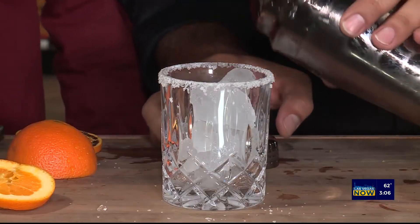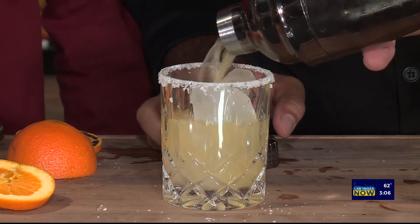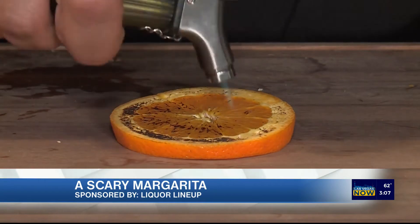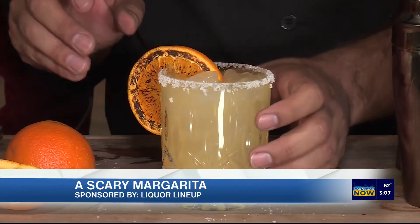Shake a little bit so we can mix them together. Pour it straight. And then finally we garnish it with our Burnt Orange for a little bit of zest and a little bit of extra taste.